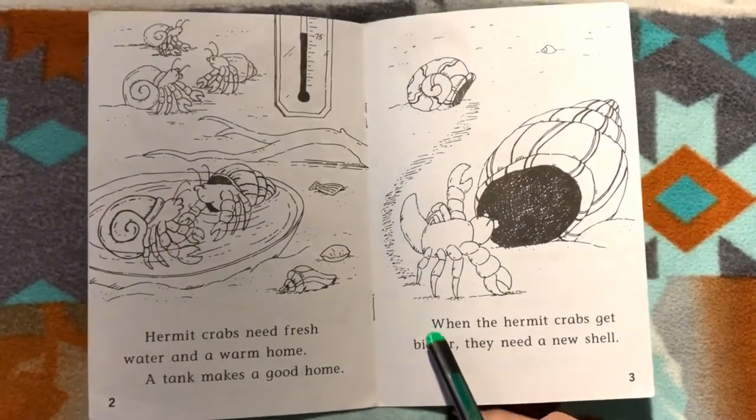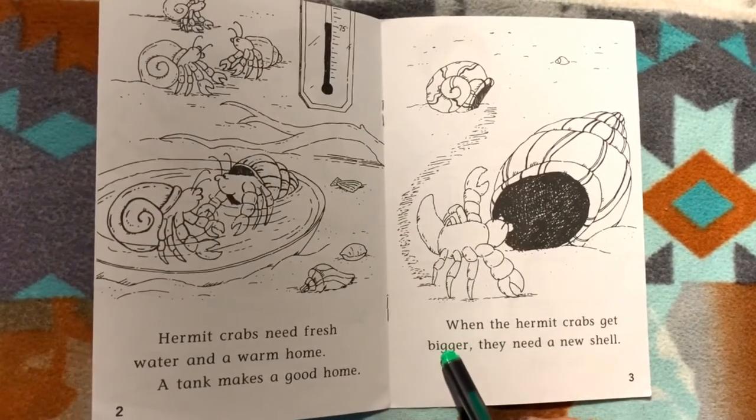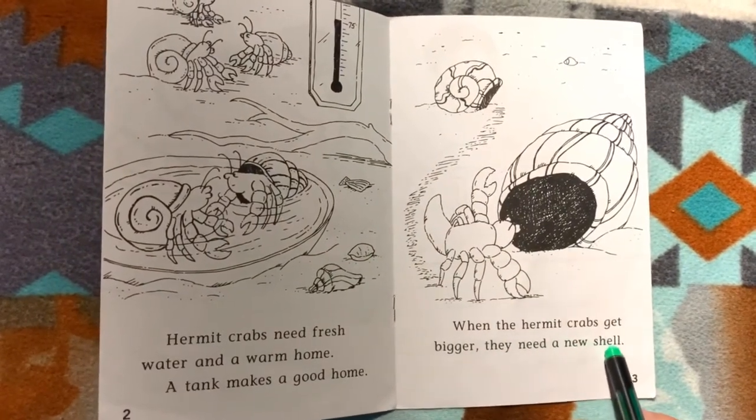When the hermit crabs get bigger, they need a new shell.